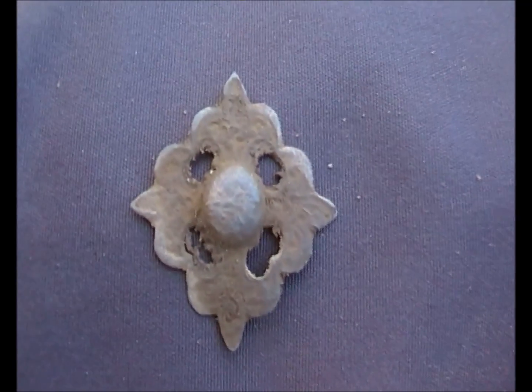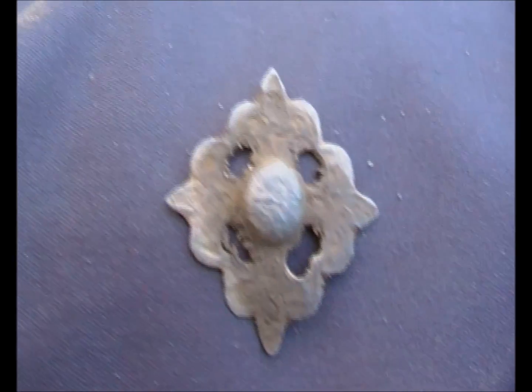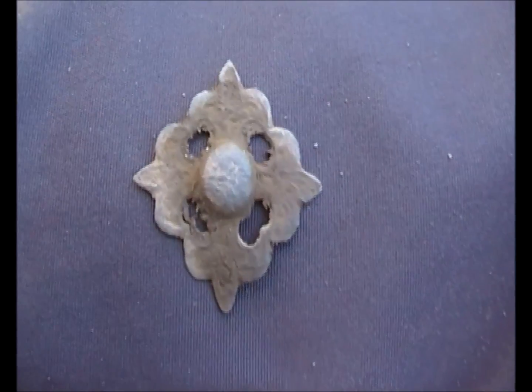Stephen's just had another find out here — some kind of brooch type of thing with a design on it. Should clean up nice. Solid metal type stuff.